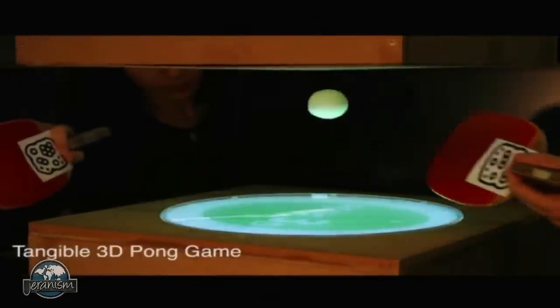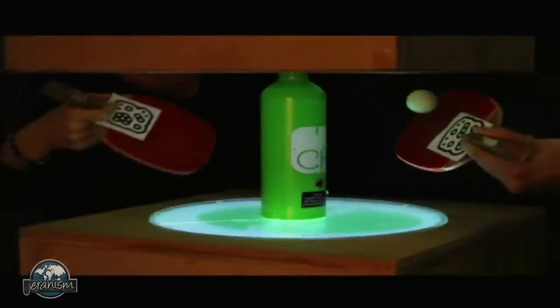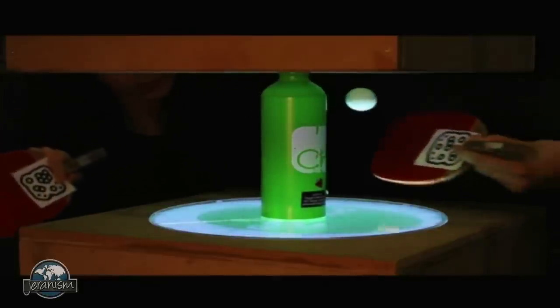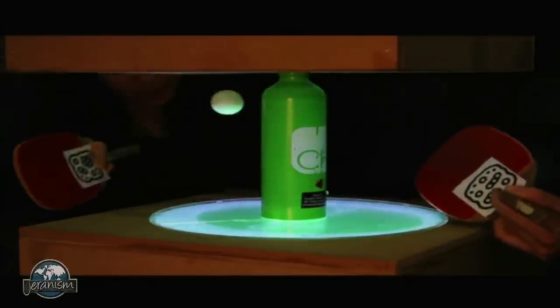They demonstrate a tangible 3D pong application showing how the Xeron system can be used in computer entertainment. Users can experience being in a 3D computational space and interacting with digital objects as they hit the computer-controlled pong ball.